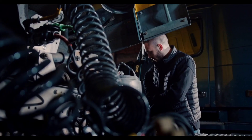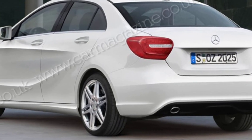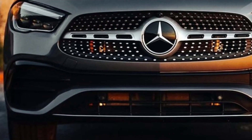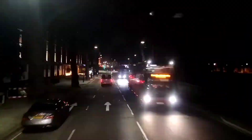The 2025 GLA-Class has a more aggressive and stylish look than the previous model. The front grille is larger and more angular, and the headlights are sleeker. The overall profile of the GLA-Class is also more sculpted, giving it a more athletic appearance.